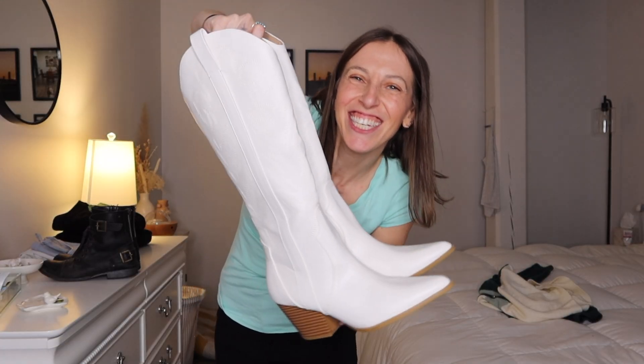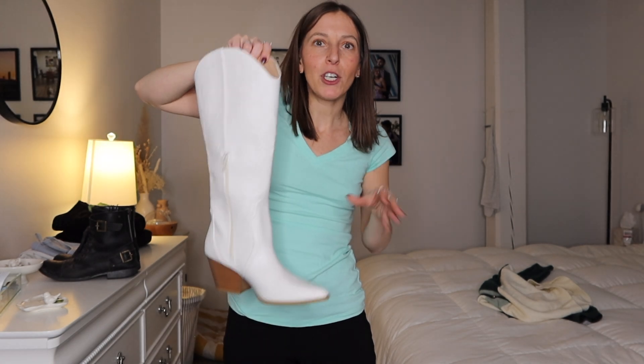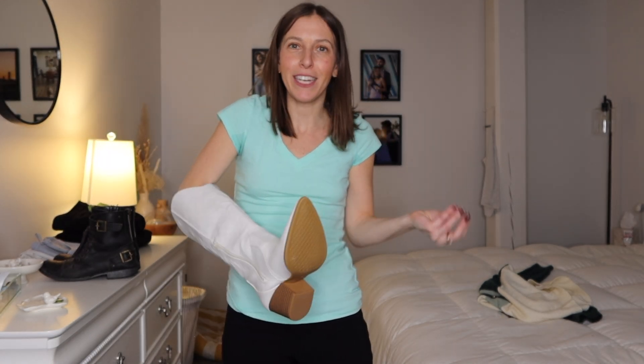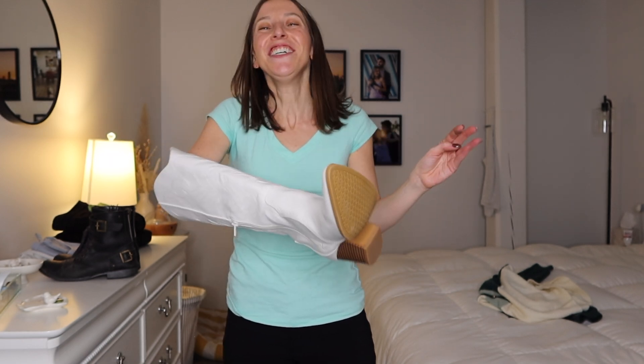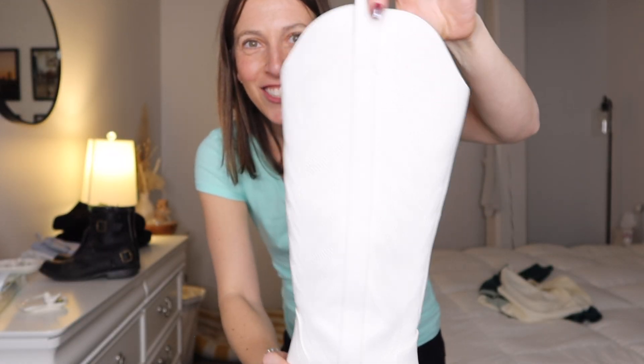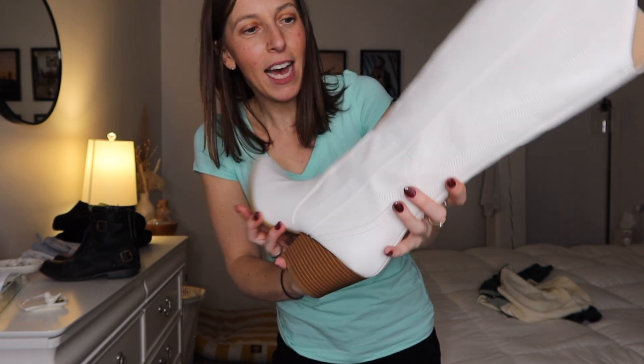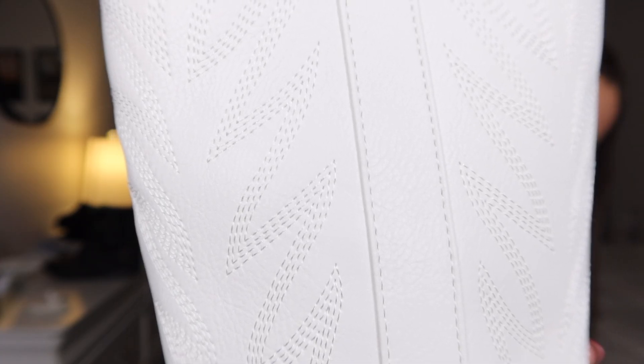The third shoe — definitely more fall, never in snow — is this incredible pair of tall white cowboy boots from Amazon. I bought them in the summer and haven't worn them out yet, though I've styled them for photos. I'm eager to wear them on a trip somewhere warm, or in fall with blue jeans and a white sweater. They have the quintessential cowboy boot look with a line up the side and embossed design.